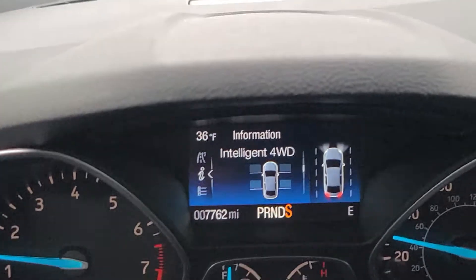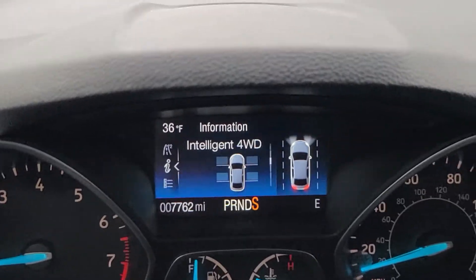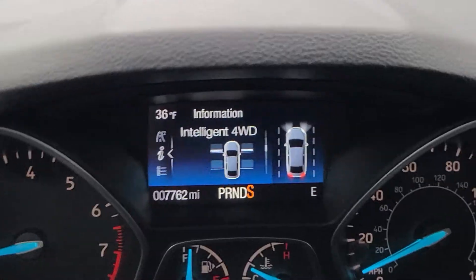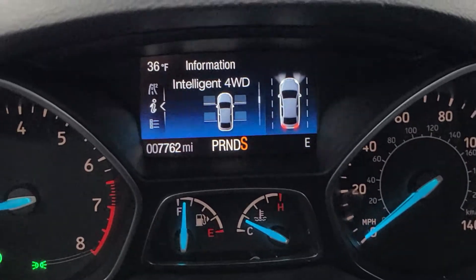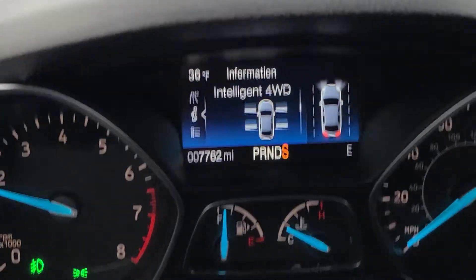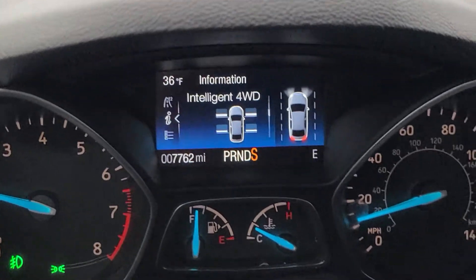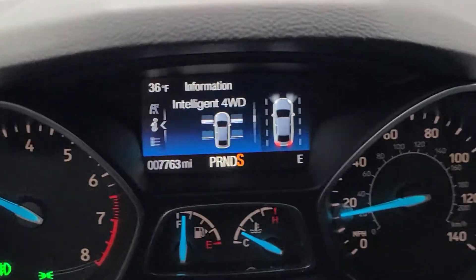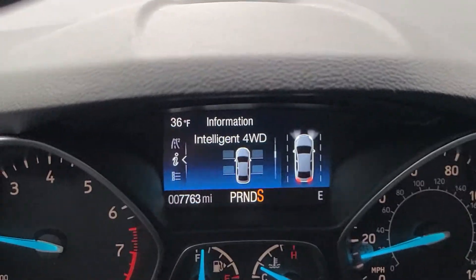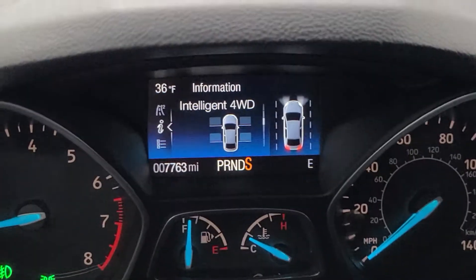That's how the intelligent four-wheel drive system works. It always gets four tires when you get started. So from a stop, we stop again and we get going — all four tires get traction, all four tires, even though we're going slow. Stop and then you get traction to all four tires when you start with intelligent four-wheel drive.